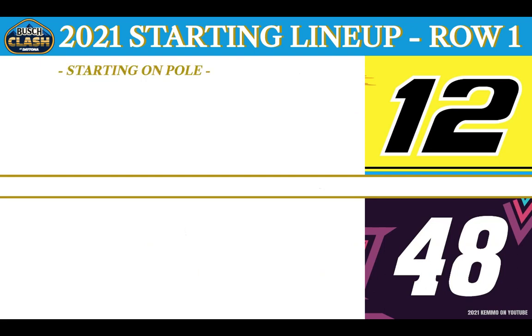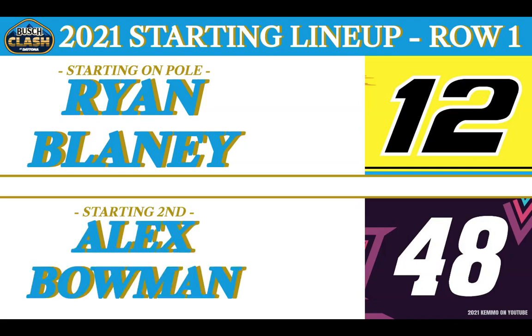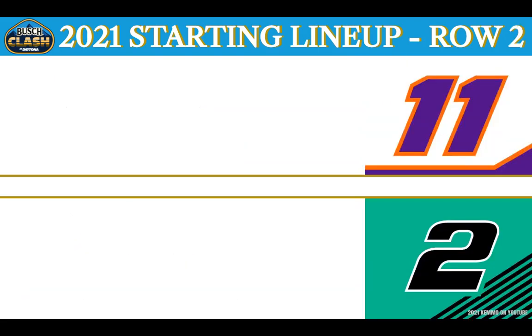Leading the field with a green flag from the pole position in the Menards Team Penske Great Lakes Warrings No. 12 Ford from Hartford, Ohio — this is Ryan Blaney. Rolling from the second position in his brand new ride, the Hendrick Motorsports Ally No. 48 out of Tucson, Arizona — it's the showman, Alex Bowman.